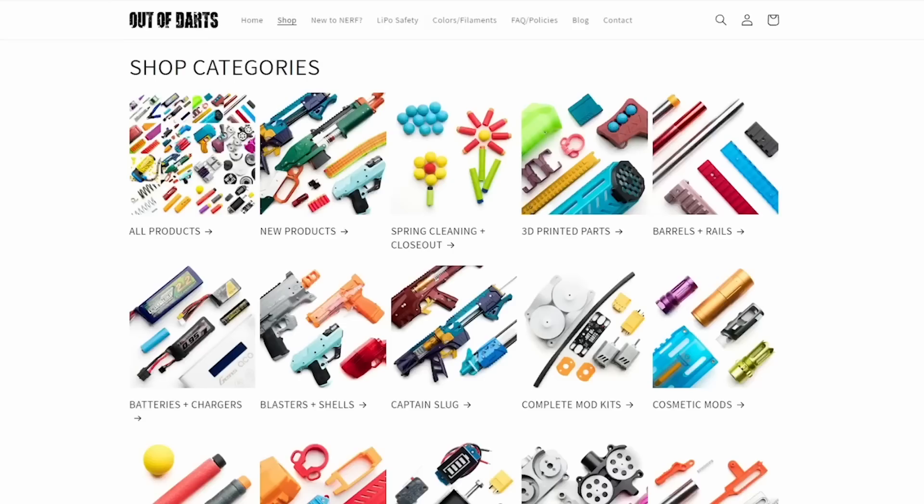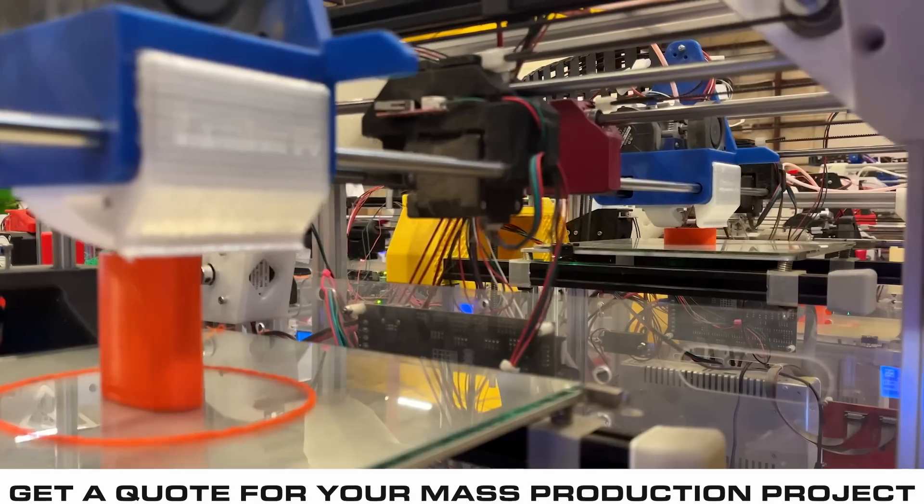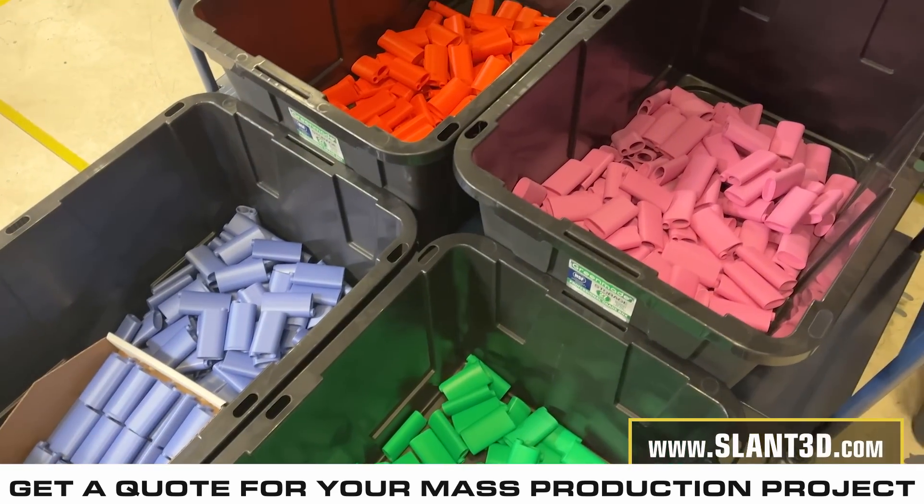3D printing actually enables this in a way that was never possible before. Ten years ago, Luke wouldn't be able to do this because printing wasn't good enough and other manufacturing models would be completely impossible. The injection molding costs for all of the individual mods and dart blasters themselves would be hundreds of thousands, if not millions of dollars. But instead of paying for all of that tooling, he's able to just buy the printing itself. And if you were creating a product yourself, you could either build that print farm or contract a 3D printing manufacturer to produce your product at scale for you.